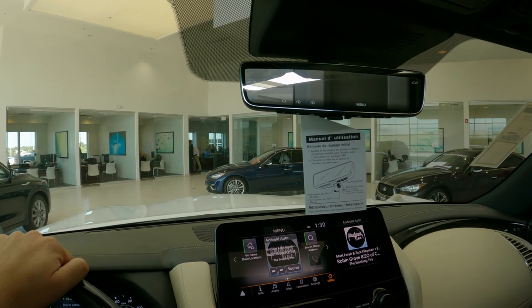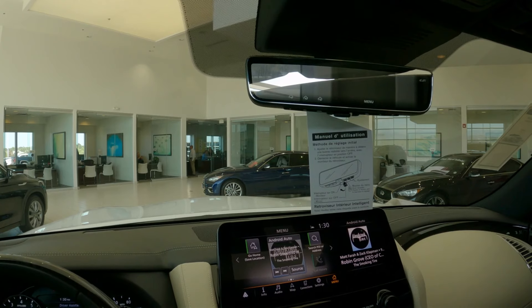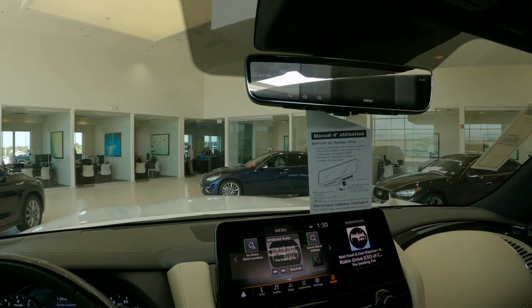Also standard in all 2022 QX80s is the intelligent rear view mirror — a camera that behaves just like a rear view mirror when you have things packed all the way to the top of the vehicle, allowing you to see out the back. Thank you so much for stopping by and taking a look at the 2022 Infiniti QX80. If you have any questions, please leave them below. Don't forget to comment, like, and subscribe — I do this every week, walking through a different element of an Infiniti vehicle or a particular product feature.